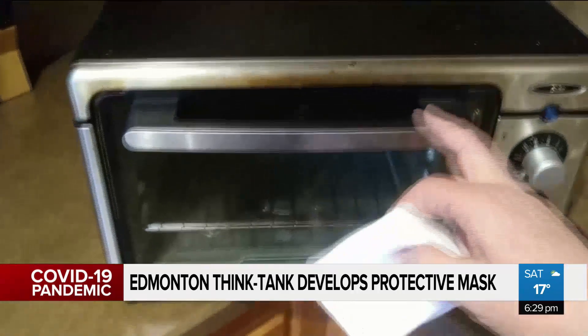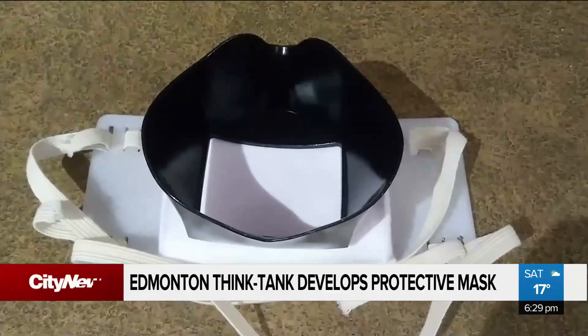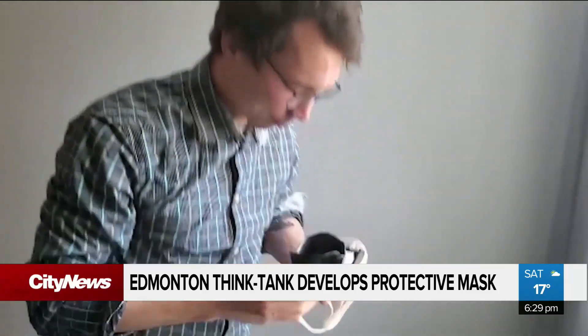Brazell says he's already received requests from across Canada for the A95 masks and has full supply to share. From Edmonton, Sheryl Tissaskew, City News.